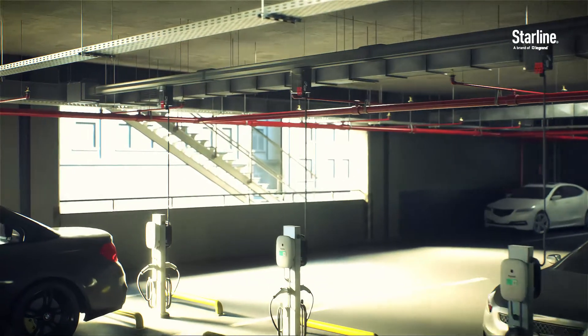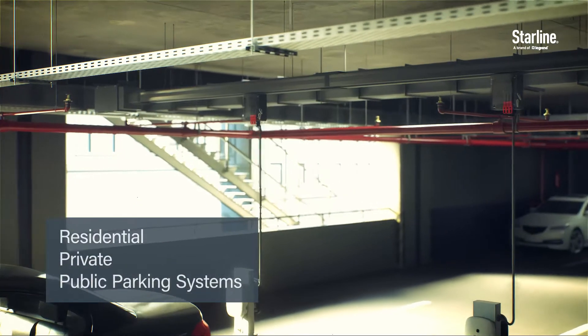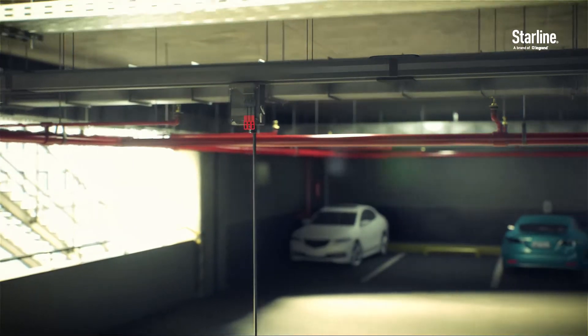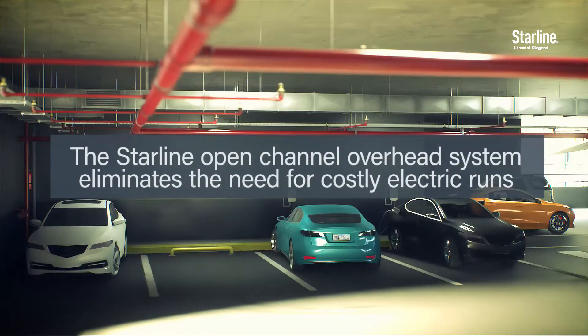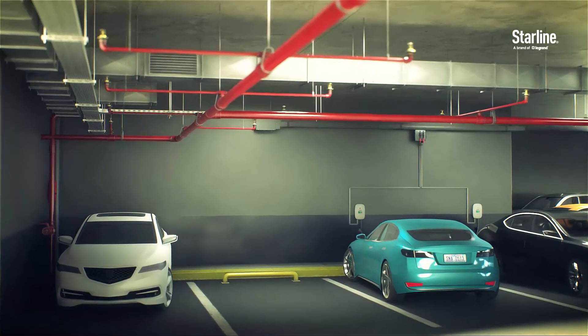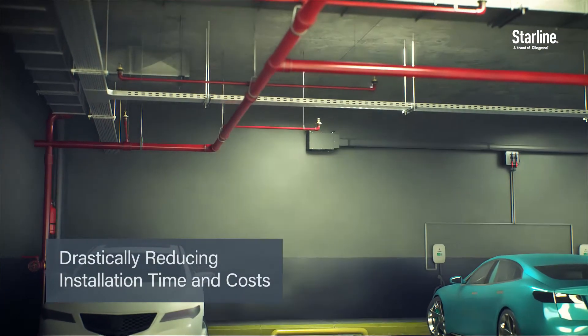This network of EV charging locations will comprise a combination of residential, private, and public parking systems. Starline Track Busway is an ideal power distribution solution for indoor and covered parking facilities. Our open-channel overhead system eliminates the need for costly electric runs and trenching for pedestal designs, drastically reducing installation time and costs.